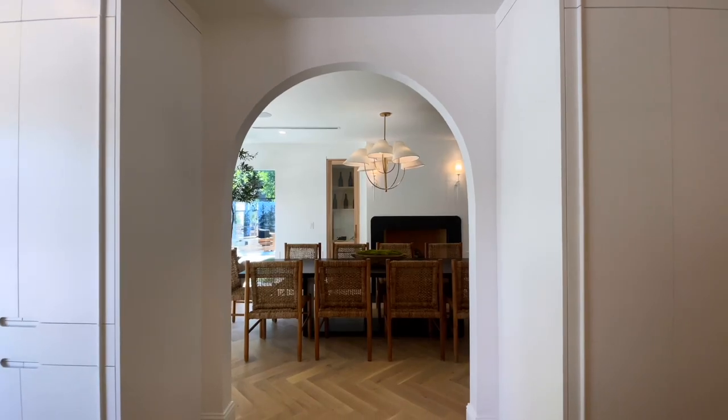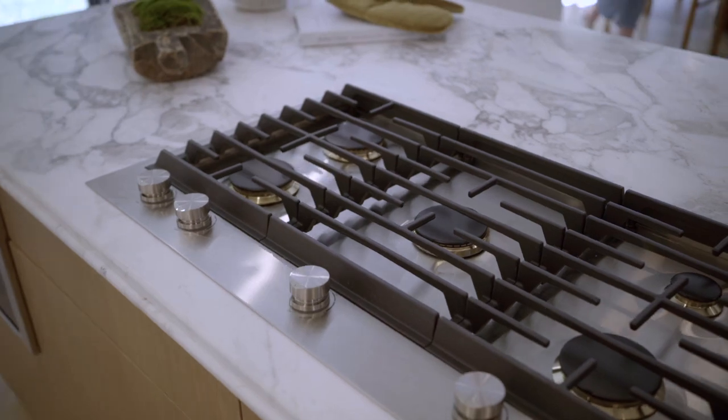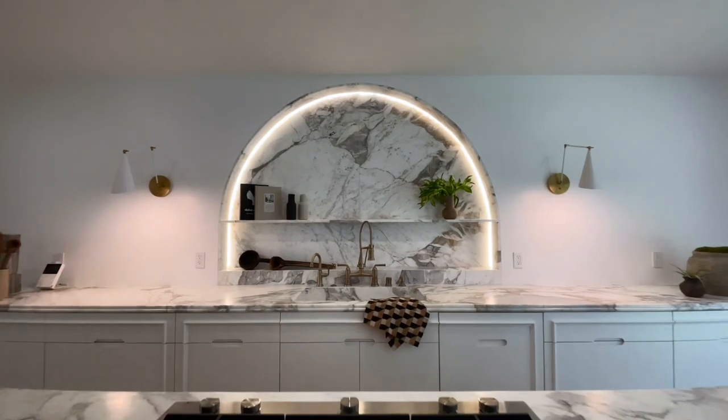Thank you for joining me on the final tour of this beautiful flip project that I put so much love and effort into. I hope you enjoyed the tour. If you haven't seen Part 1 and Part 2 of this home, click the link in this video so you can see the rest — you will not be disappointed. I can't wait to see you guys next week on this channel, The Red Elevator.